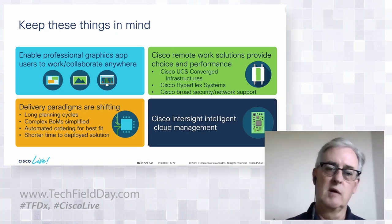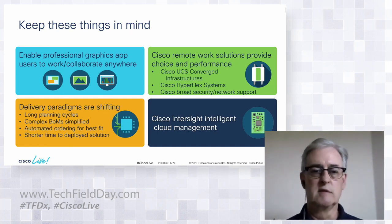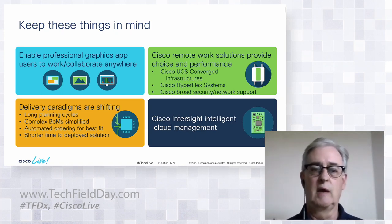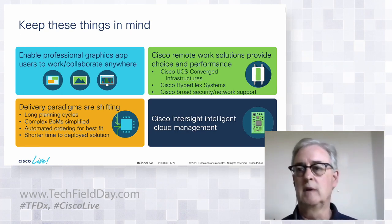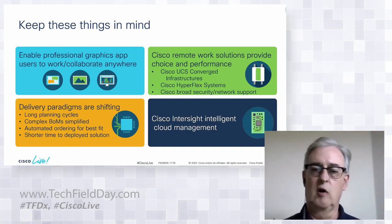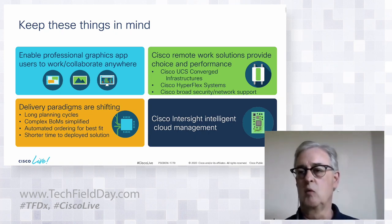Delivery paradigms are shifting — people can't wait long periods, especially now with COVID-19. Complex bills of materials have to be simplified, ordering automated. That's what our bundles do. And we have to shorten time to deploy. Our advanced services team — now known as Customer Experience at Cisco — has offers to get a VDI environment up with virtual workstations in a week, which is really fast compared to the old days.